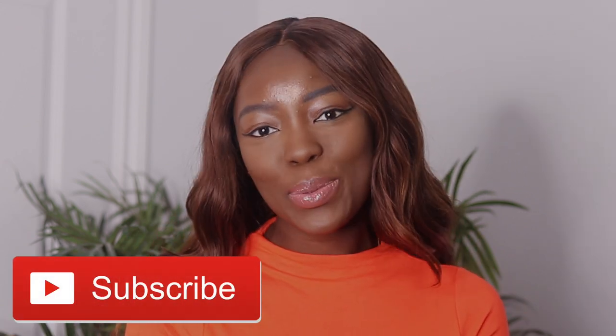Hi guys, welcome back to my channel. I'm Ithia Kimmari. If this is your first time here, thanks for tuning in — make sure you hit the subscribe button and the notification bell. Don't forget to give this video a thumbs up, and let's just get straight into today's video.